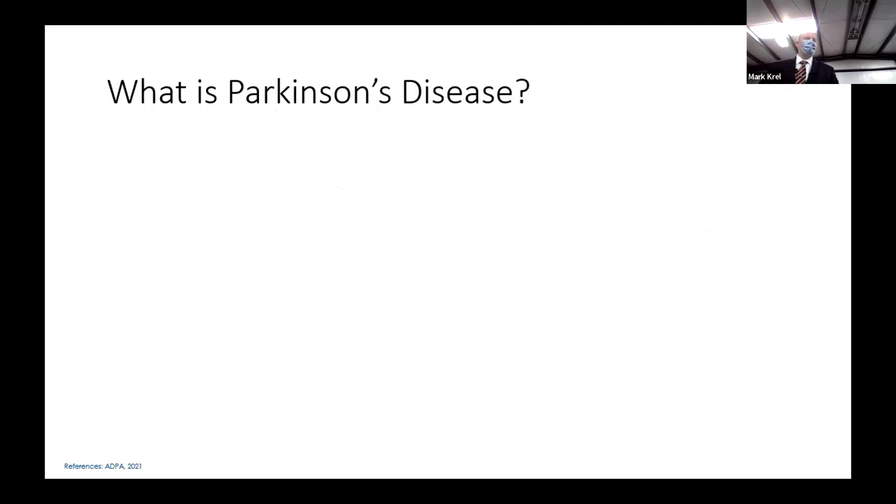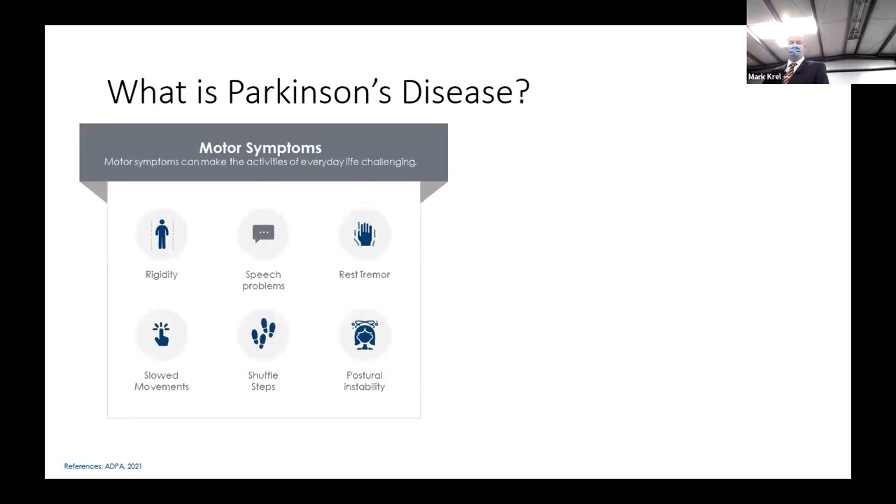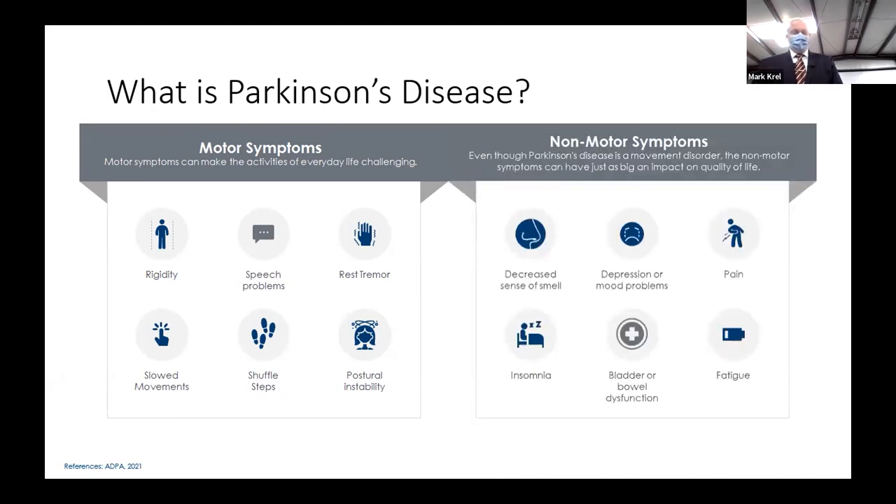What is Parkinson's disease? It's a combination of motor and non-motor symptoms. The motor symptoms include rigidity, speech problems, resting tremor, slowed movements, shuffling steps, and postural instability. And then there are the non-motor symptoms: decreased sense of smell, depression or mood problems, pain, insomnia, bladder or bowel dysfunction, and fatigue. DBS acts essentially as another medication, so it's very good at treating the motor symptoms of Parkinson's disease, not as good at treating the non-motor symptoms.